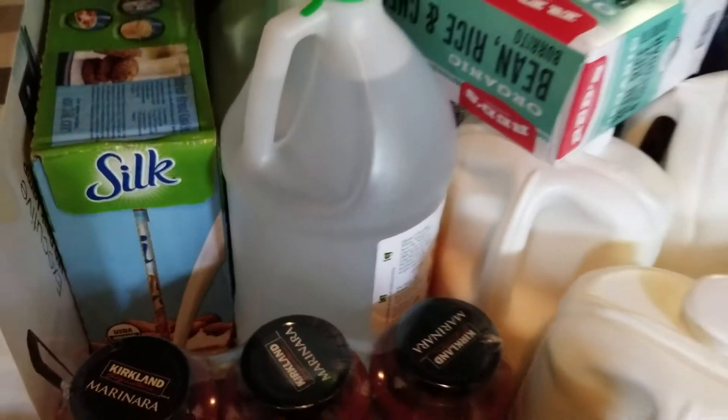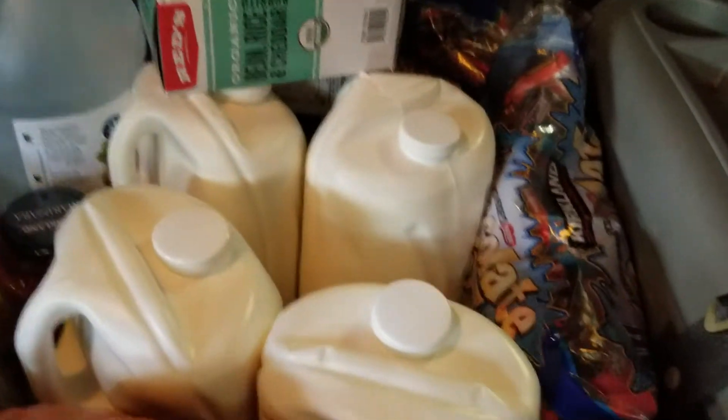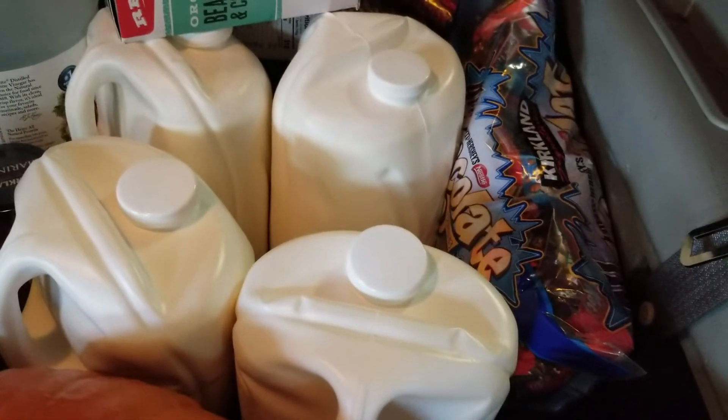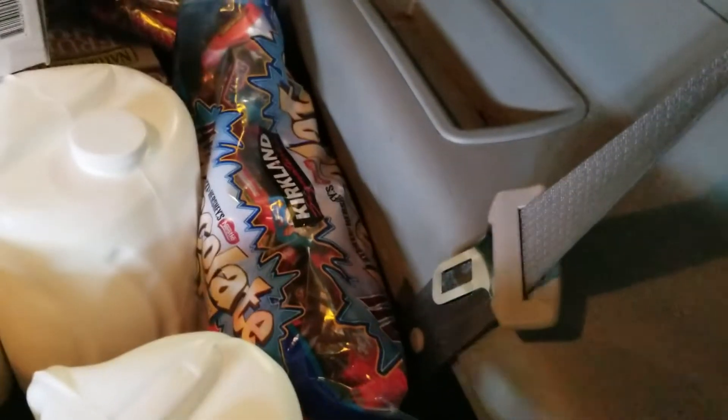This is a bottle of vinegar. I got some milk — this time I'm going to make some sweets out of it, so this is 100% full fat milk. And I got two bags of chocolates.